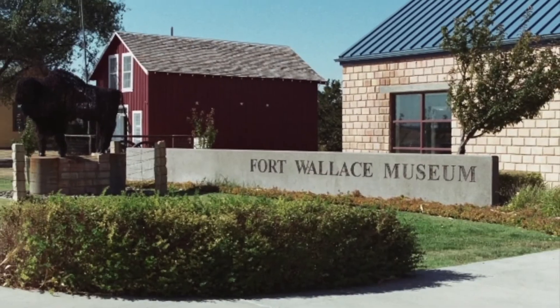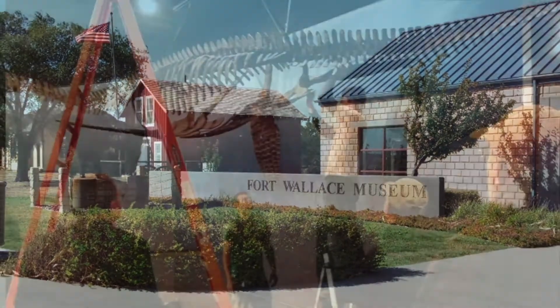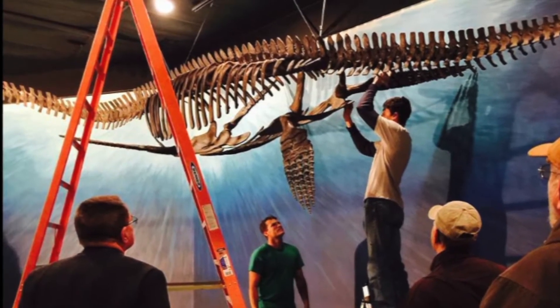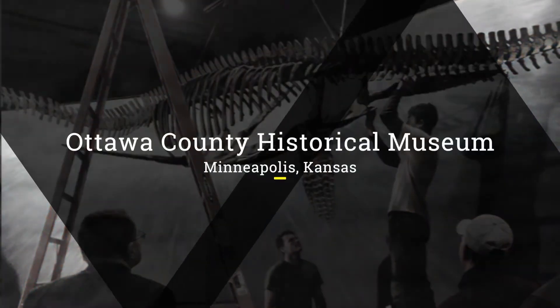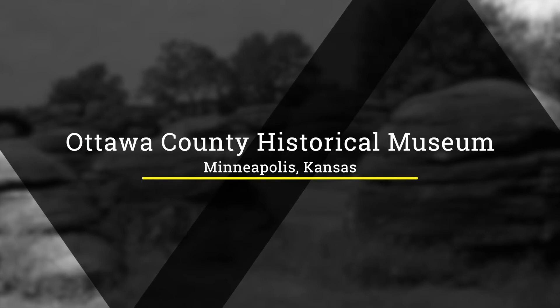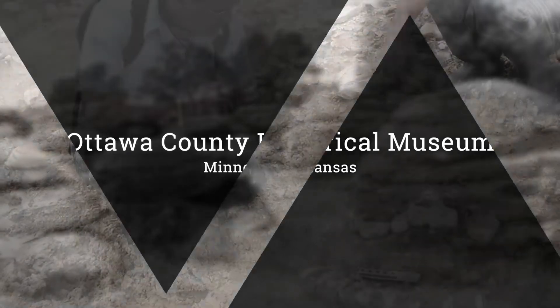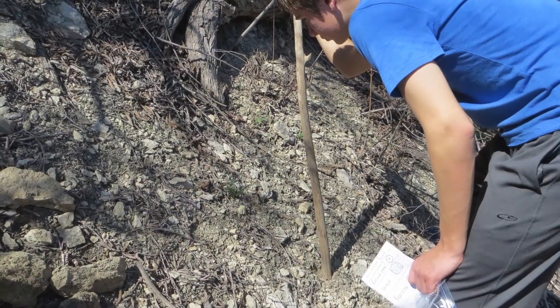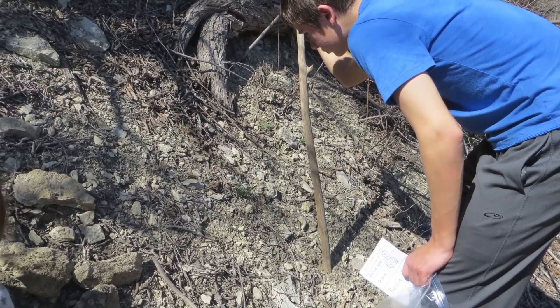The Fort Wallace Museum in Wallace is open year-round and features the casting of a 42-foot plesiosaur discovered in Logan County. One you may not associate with fossils is the Ottawa County Historical Museum in Minneapolis, which features Silvosaurus chondraii, a local dinosaur named for the farmer who discovered him while working his ground. There are so many discoveries yet to be made, so go exploring around Kansas.